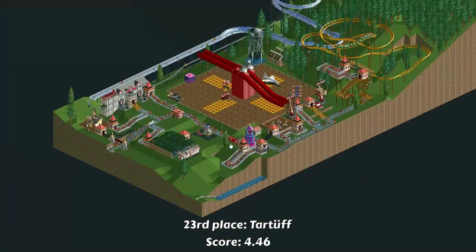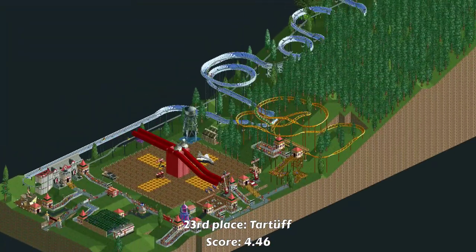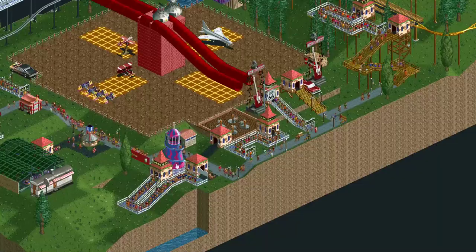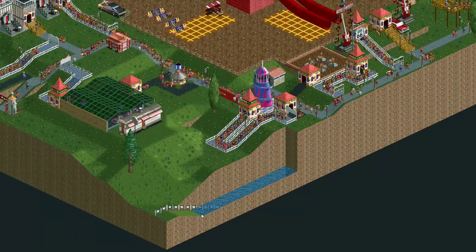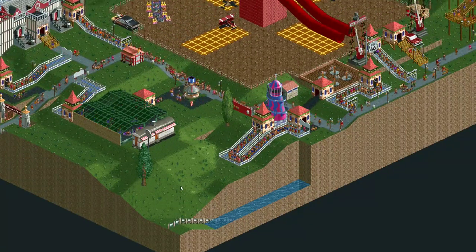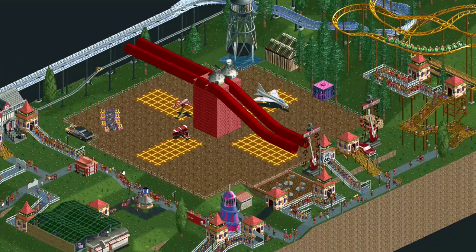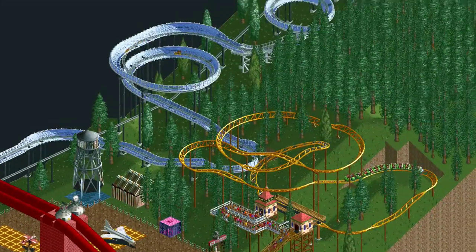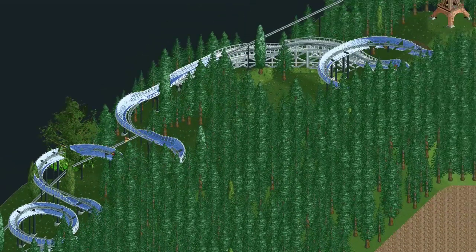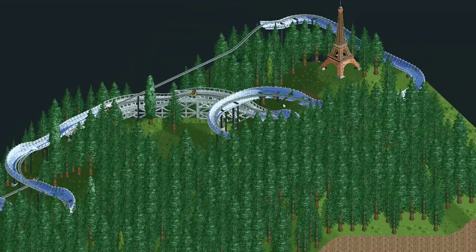In last place we have this entry from Tartuffe. This entry looked a little bit rushed in places, especially over here in the corner with this unowned piece of land with water and some sharp edge. A lot of the land is still undecorated, and this Alpine Coaster in several places just clips through trees and through the ground. So yeah, definitely could have been polished a lot.